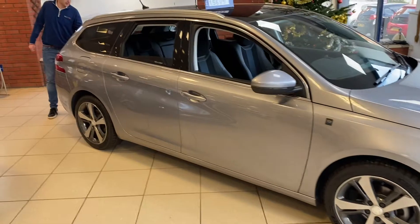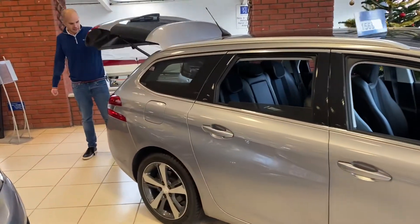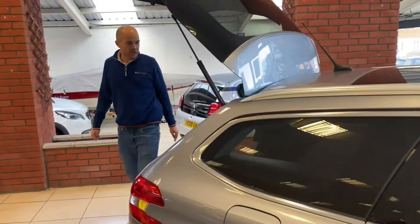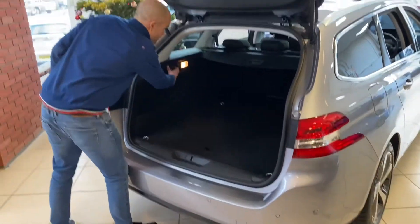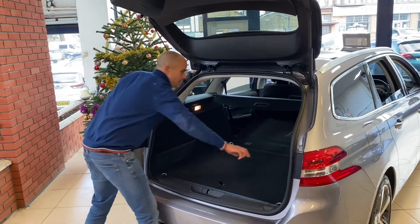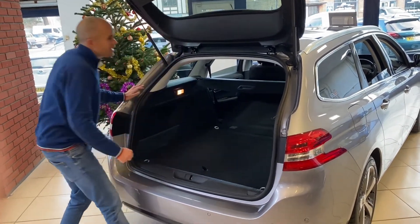Coming round to the boot, it's got a load area of 660 litres with folding rear seats. Tug on here on either side and they go down.